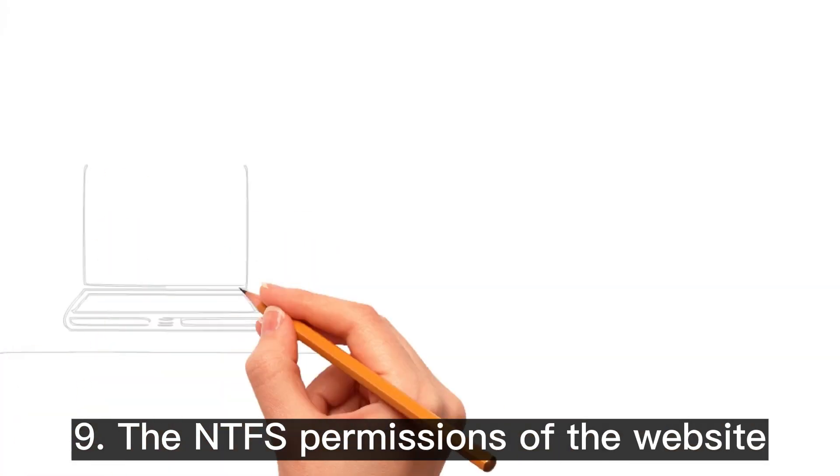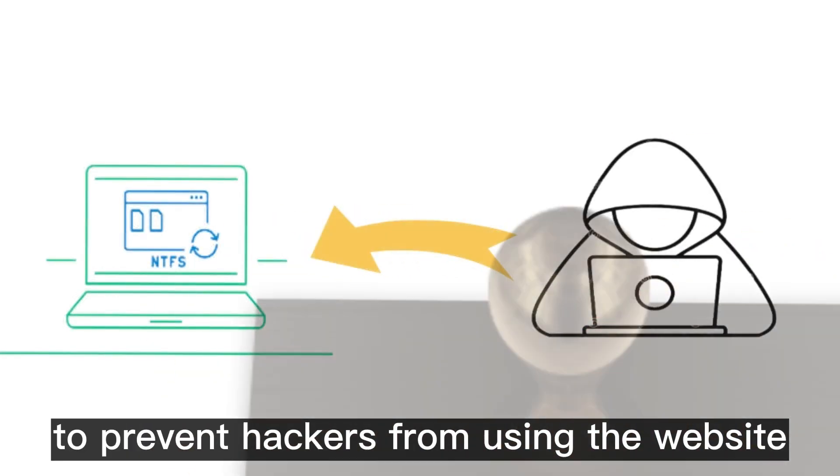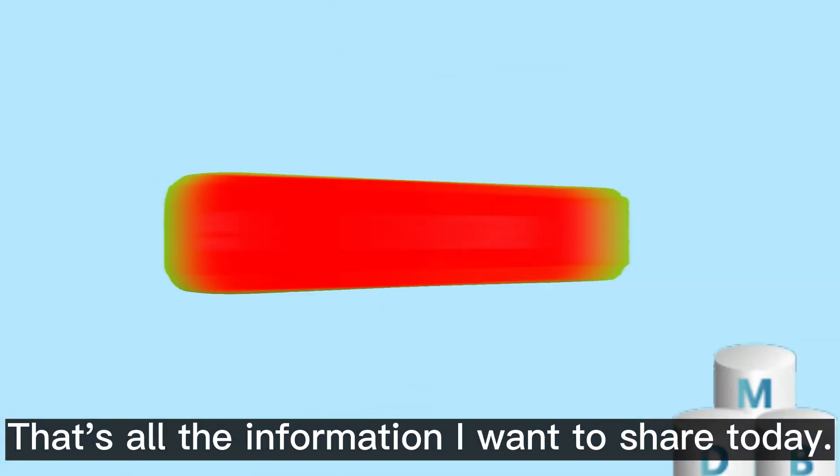Tip 8: Do not visit unknown sites to prevent malicious network attacks. Tip 9: The NTFS permissions of the website should be strictly controlled to prevent hackers from using website vulnerabilities for system intrusion. That's all the information I want to share today.